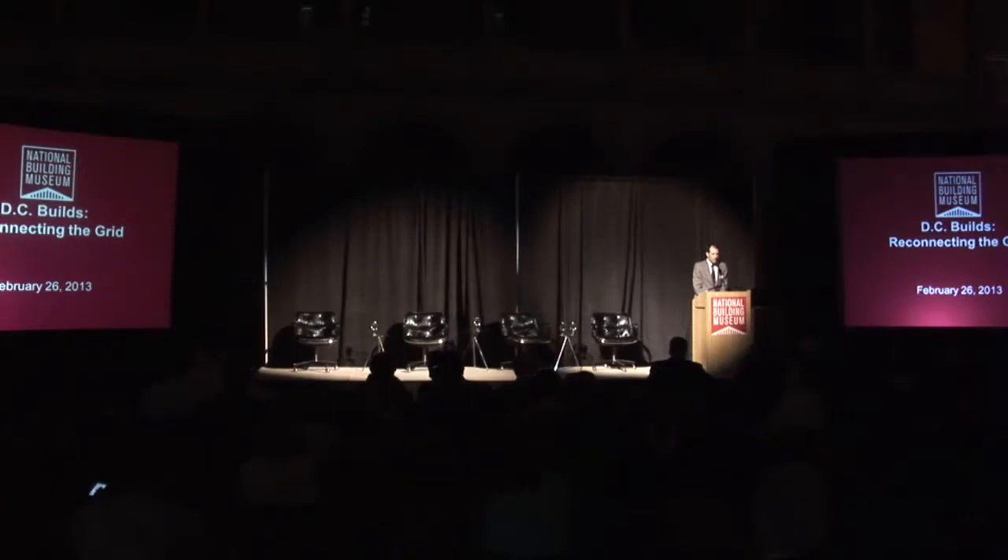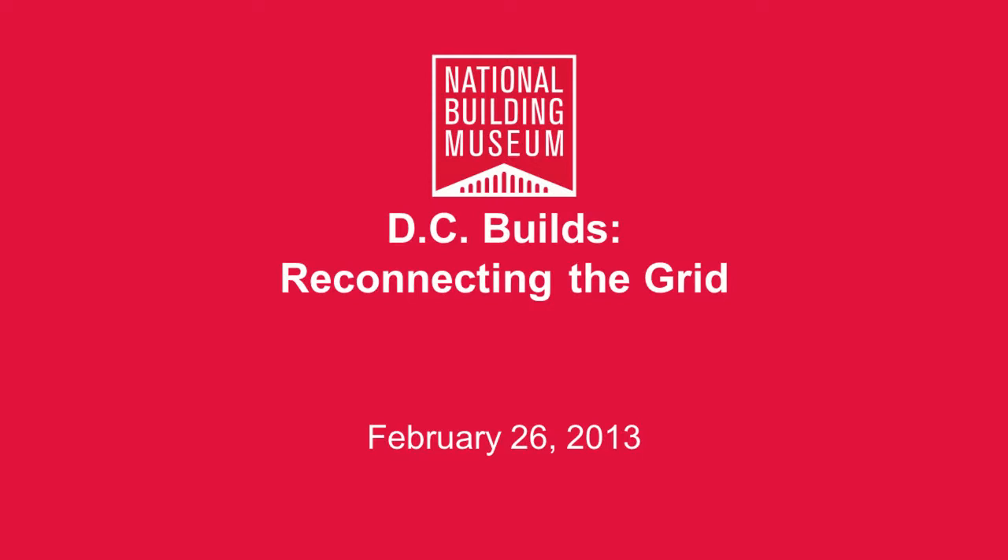Good evening everyone. My name is Patrick Craig and I'm the Public Programs Coordinator here at the National Building Museum. It's my pleasure to welcome you to tonight's program. For those of you joining us for the first time, the National Building Museum is a private non-profit institution, founded by an act of Congress, that advances the quality of the built environment by educating people about its impact on their lives. We do this through our exhibitions, family, youth and outreach programs, and programs such as this one.